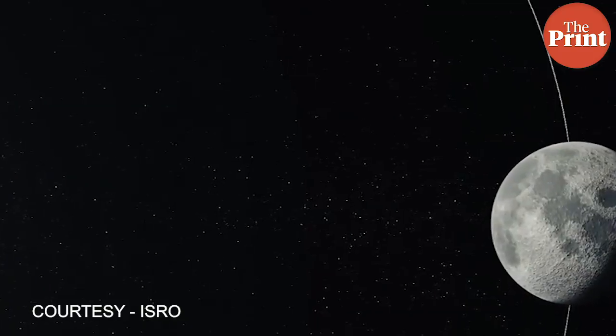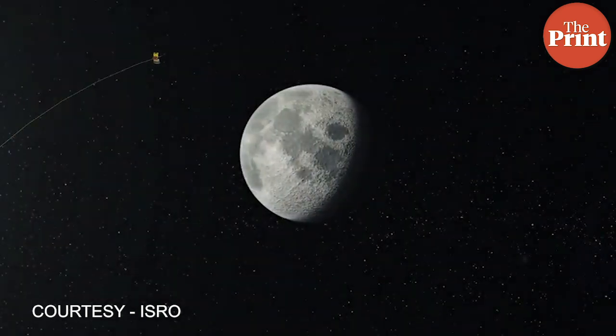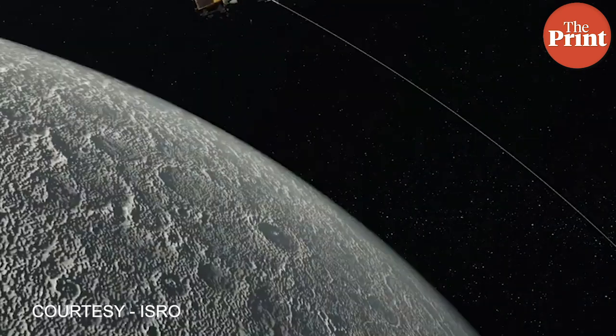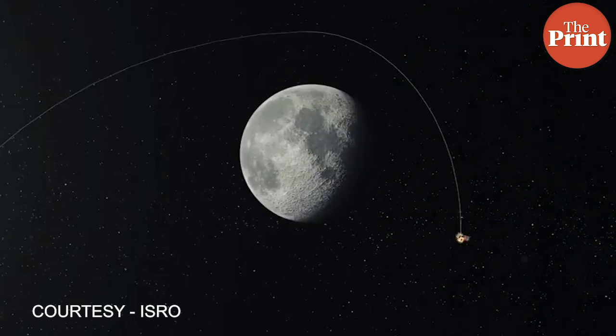After it reaches the moon, it again performs a series of orbit lowering maneuvers around the moon before settling into a circular orbit of 100 km from the moon's surface. On a designated day, the lander is released from the orbiter over the south pole of the moon. It performs a soft landing and lands stably on the lunar surface.